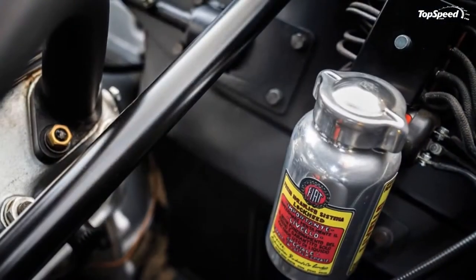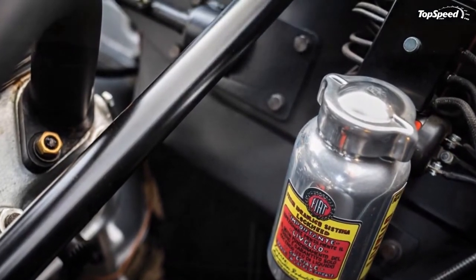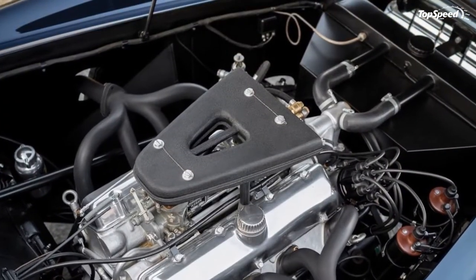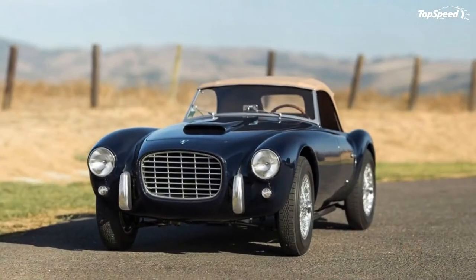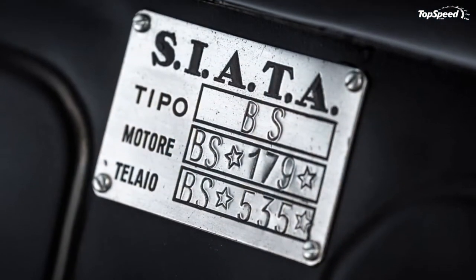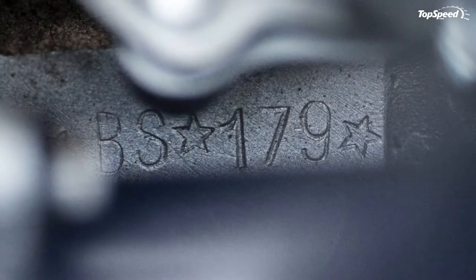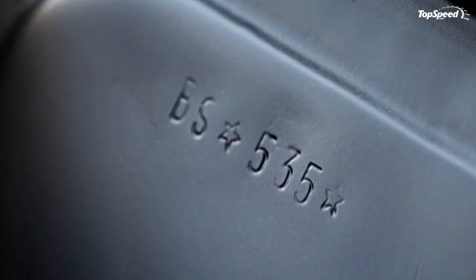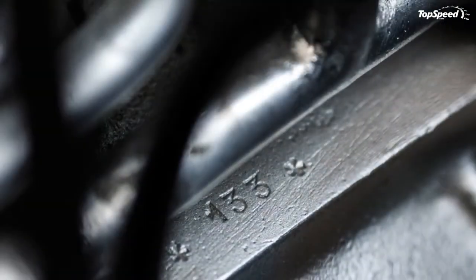Seatta wanted a lightweight car, and the way to keep things light is to keep them simple. Seatta had no in-house coachbuilding, being such a small firm, so this part of the car was handled by Carrozzeria Motto, which, like Seatta, was located in Turin. Motto had done some special one-off coachwork for a couple of early Ferrari models and was more than up for the task.